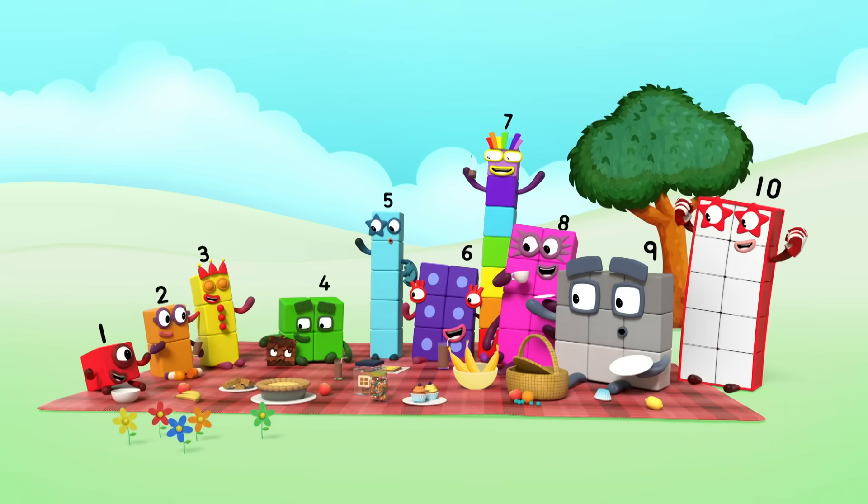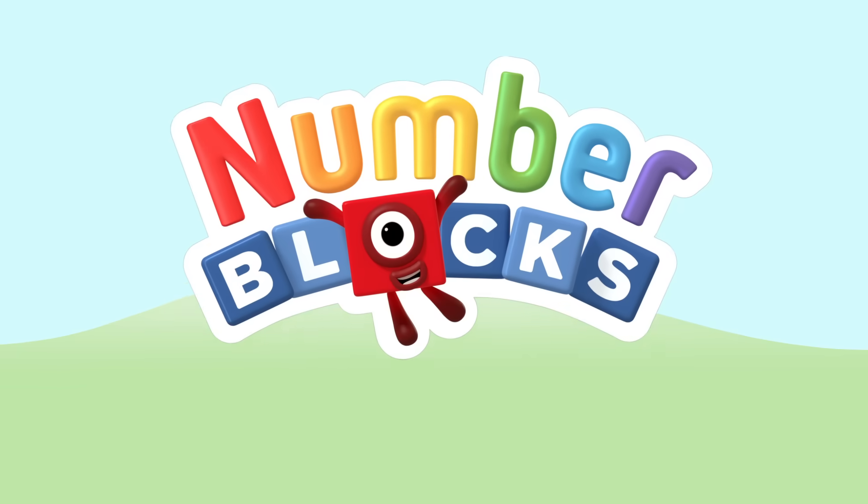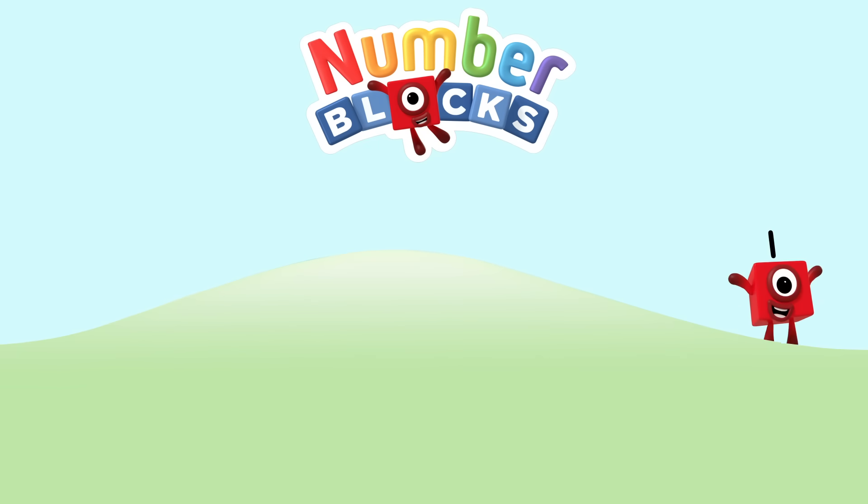Yay! One, two, three, four, five — Numberblocks! One and another one is two, and another one is — Me! That's three. Five, four, three, two, one, time for some number pump! You can count on us with the Numberblocks!